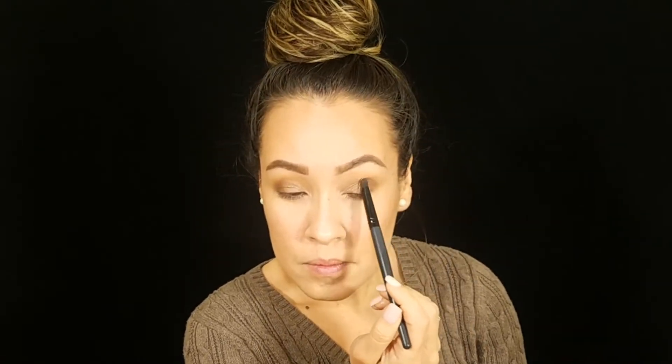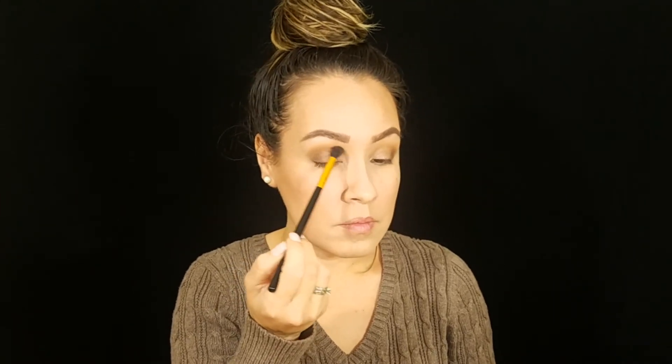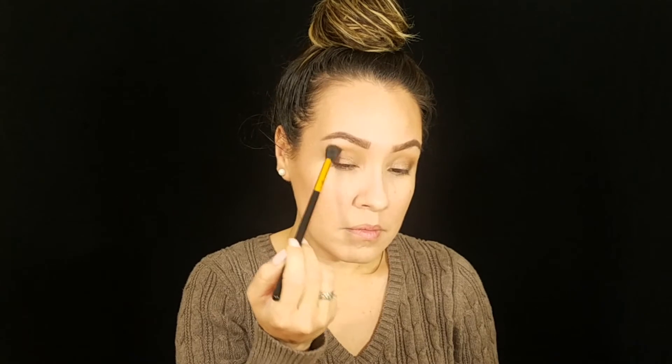Now I'm going in with a crease brush, tapping into the darkest shade and applying it to the outer corner of the eye to give it depth and a sultry look. Then I'm going back into the bronzer with the blending brush in the crease, making sure everything is well blended — going from the inner corner to the outer corner in circular motions.